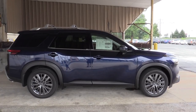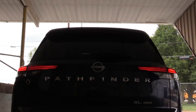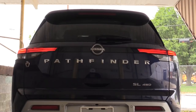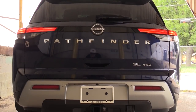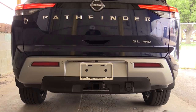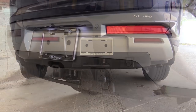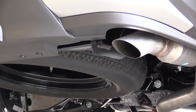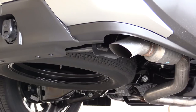Around back — at the top you have a body-colored shark fin antenna, just below that a rear spoiler with integrated brake light, rear window wiper, and LED tail lights standard across the board. I like the 'Pathfinder' horizontal lettering spelled out in thicker lettering. Max towing capacity is 6,000 pounds — pretty impressive considering trucks like the Hyundai Santa Cruz and Honda Ridgeline can only tow up to 5,000. Single exhaust outlet is tucked away at the very bottom — and here is that exhaust clip.